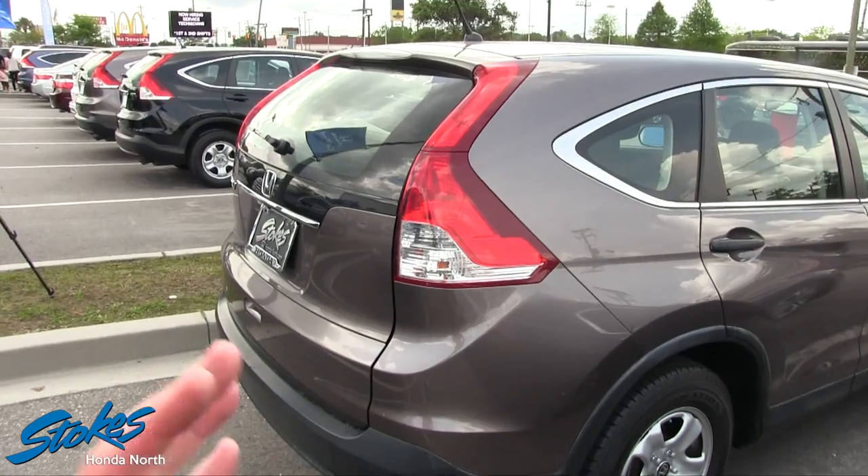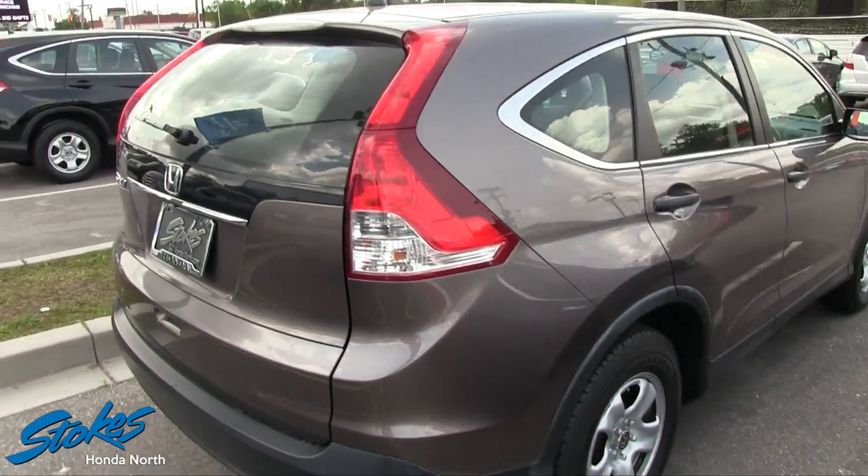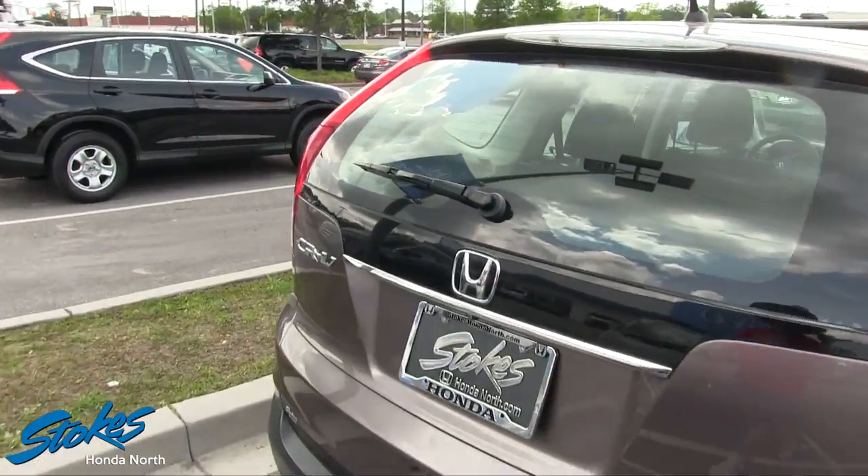The exterior on this car — the paint is just nice and slick and clean. You just can't see any dents or scratches on it. I mean, I'm looking, but I do not see any today. So far, looking good.